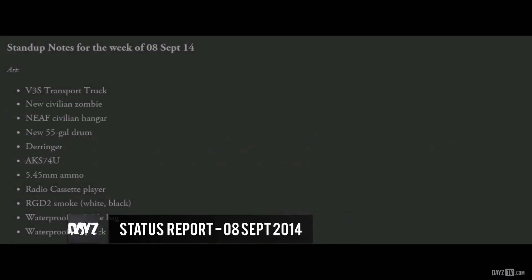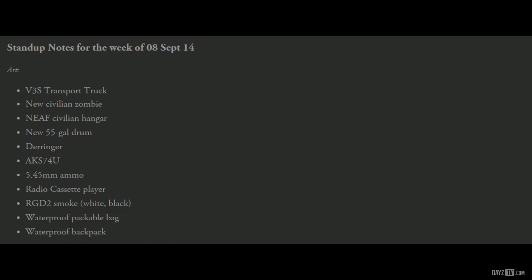I would always recommend that you do read the status report yourself if you have the time, just to get the full amount of information you can. As usual, all links will be in the description below, and I'll see you guys next time.